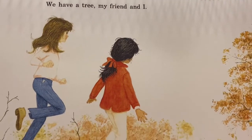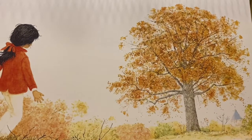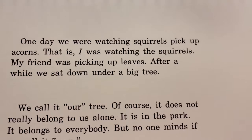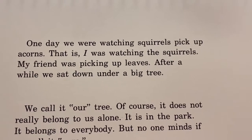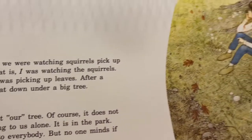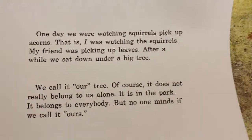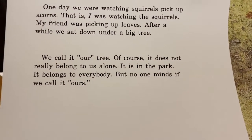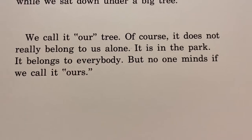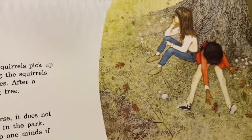We have a tree, my friend and I. One day, we were watching squirrels pick up acorns. I was watching the squirrels; my friend was picking up leaves. After a while, we sat down under a big tree. We call it Our Tree. Of course, it does not really belong to us alone — it is in the park. It belongs to everybody, but no one minds if we call it ours.